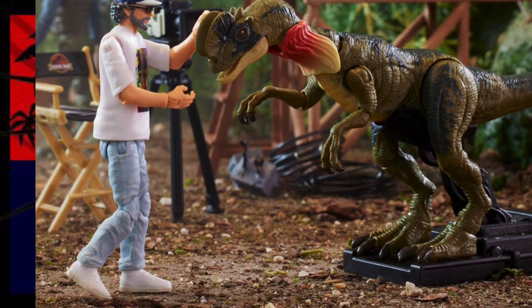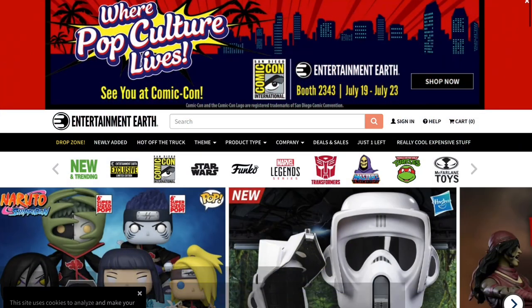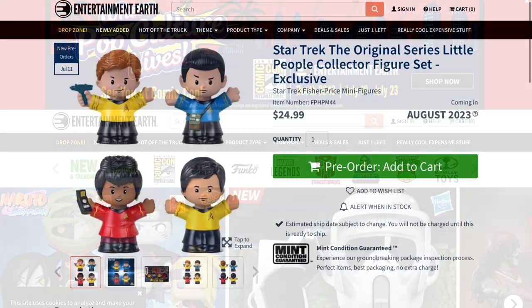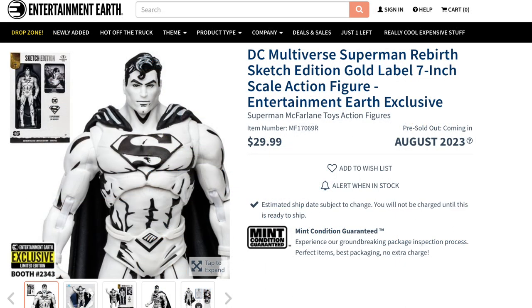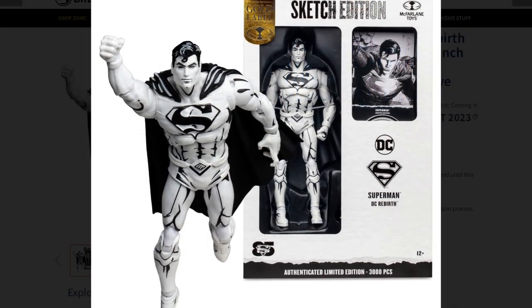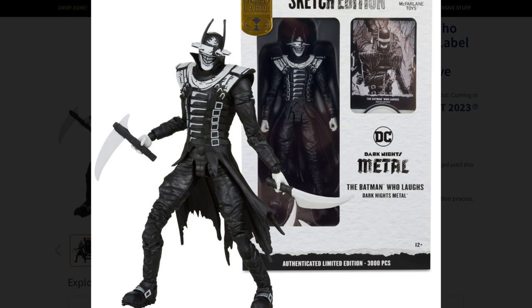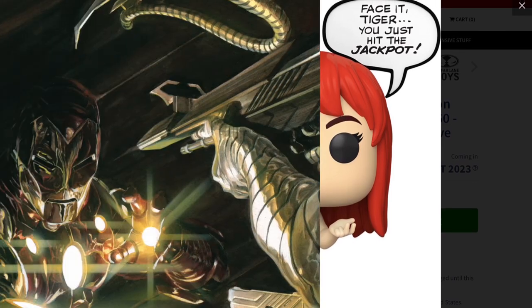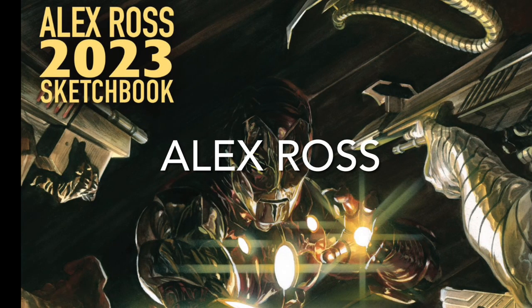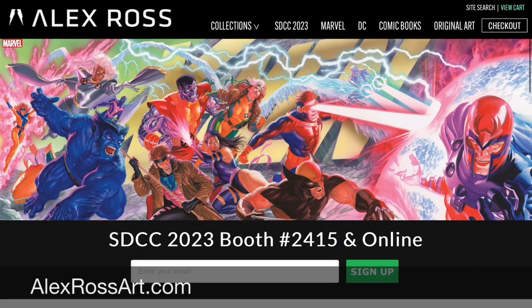Entertainment Earth has had its exclusives posted for a while now, so some are pre-sold out, but you can still go online to check out things such as these prop replicas from Twilight Zone — that's really unique and cool. There are also sketch editions of McFarlane action figures. You can also check out that Funko of Mary Jane Watson and the Face of Tiger — 'You just hit the jackpot.'